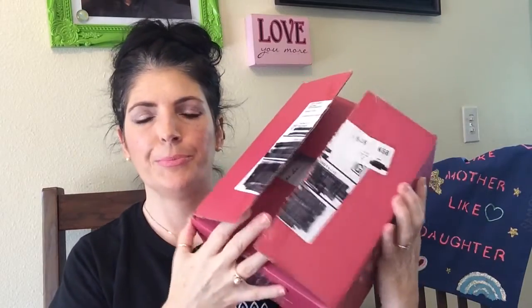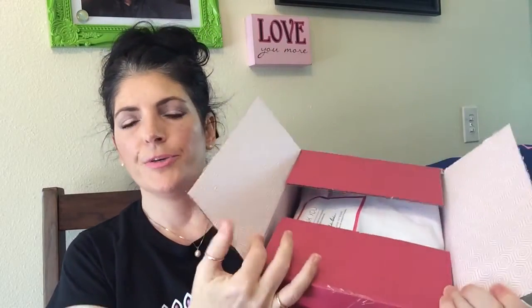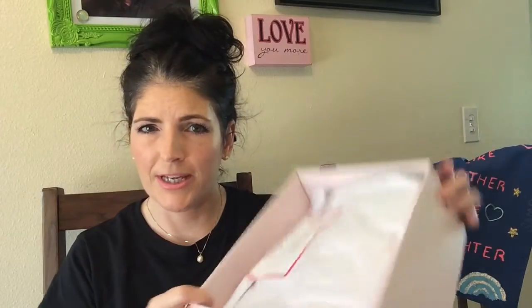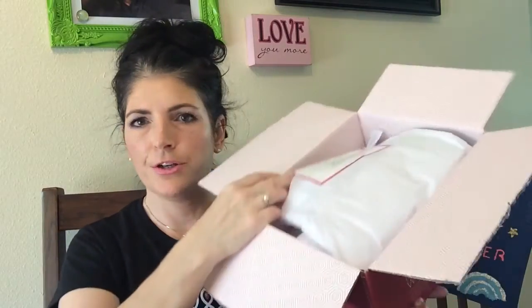New Beauty Test Tube is a six-times-a-year beauty subscription service. It comes every two months and it is $29.95 for the tube and then I believe it's $8.95 for shipping and handling. It comes packaged in a pretty little white tissue with a little thank-you note from the editor in chief of New Beauty magazine.